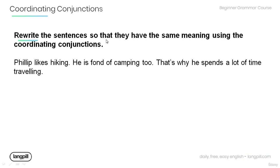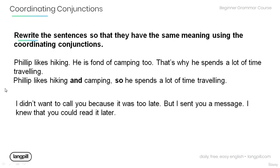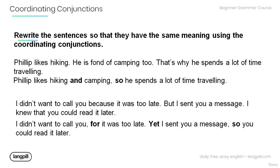Now, rewrite the sentences so that they have the same meaning using coordinating conjunctions. 'Philip likes hiking. He is fond of camping, too. That's why he spends a lot of time traveling.' Answer: 'Philip likes hiking and camping, so he spends a lot of time traveling.' Next: 'I didn't want to call you because it was too late, but I sent you a message.' Answer: 'I didn't want to call you because it was too late, yet I sent you a message so you could read it later.'